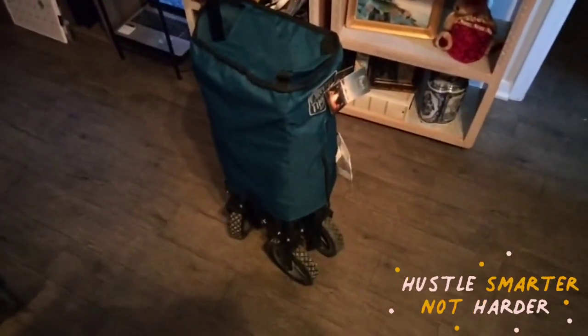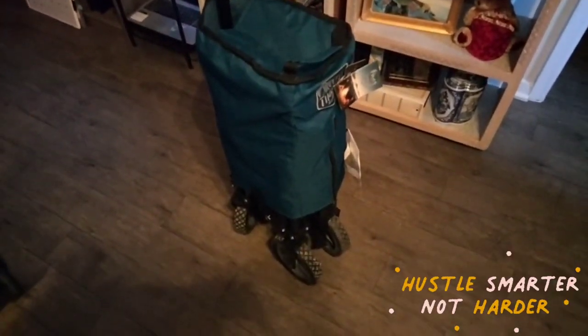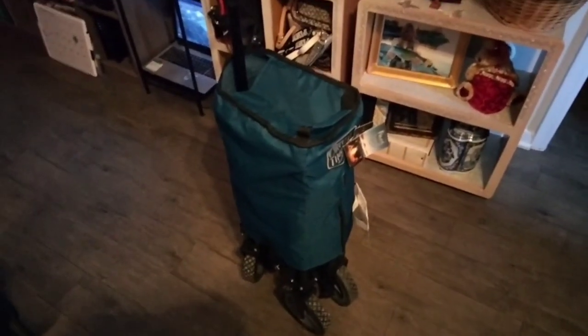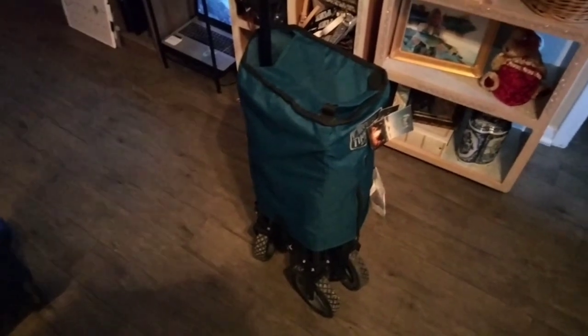Here's that wagon that I got at work. It folds up so it's real compact, and that way when I go shopping at the grocery store or wherever, instead of making a bunch of trips back and forth to the parking lot, I just take this wagon out there and load it up.